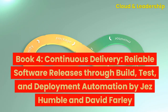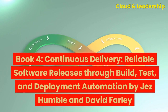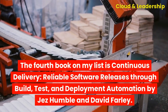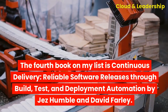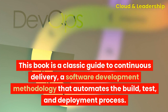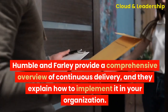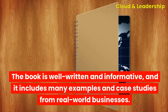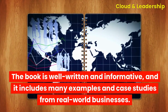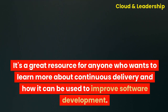Book four: Continuous Delivery — Reliable Software Releases Through Build, Test, and Deployment Automation by Jez Humble and David Farley. This book is a classic guide to continuous delivery, a software development methodology that automates the build, test, and deployment process. Humble and Farley provide a comprehensive overview of continuous delivery, and they explain how to implement it in your organization. The book is well-written and informative, and it includes many examples and case studies from real-world businesses. It's a great resource for anyone who wants to learn more about continuous delivery and how it can be used to improve software development.